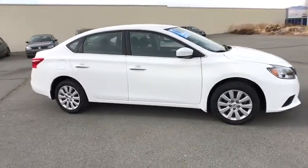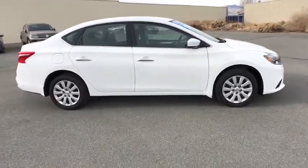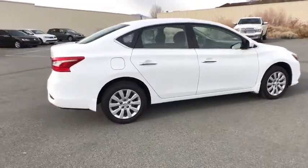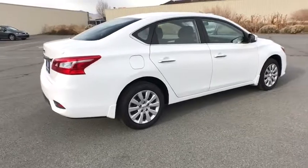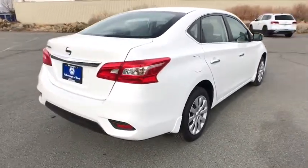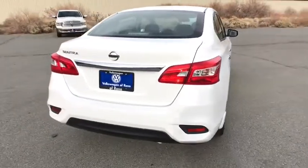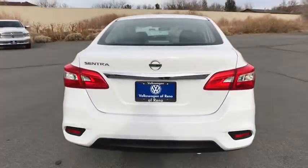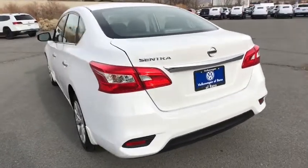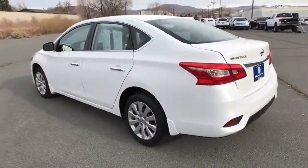Here are some of this vehicle's great options: keyless entry, Bluetooth, adjustable steering wheel, power steering, ABS four-wheel, cruise control, auto-off headlights, rear defrost, front-wheel drive, AM-FM stereo radio, CD player, bucket seats, passenger airbag, electronic stability control, MP3 player, power door locks, trip computer, child safety locks, power windows.